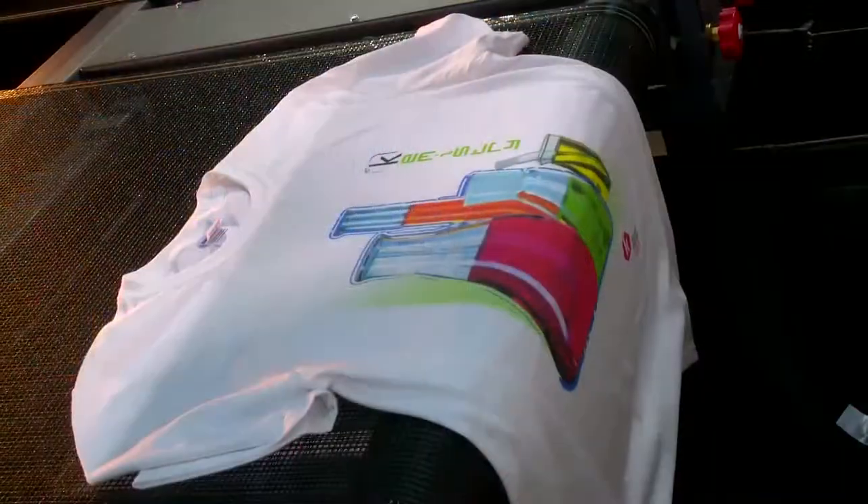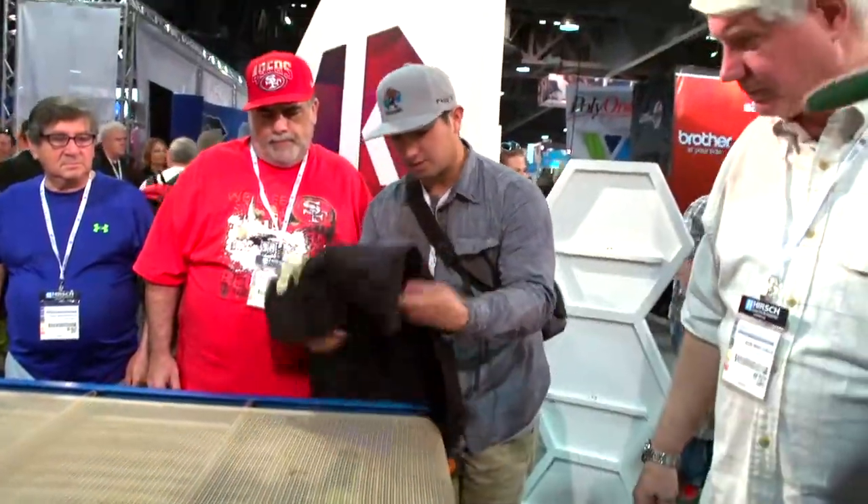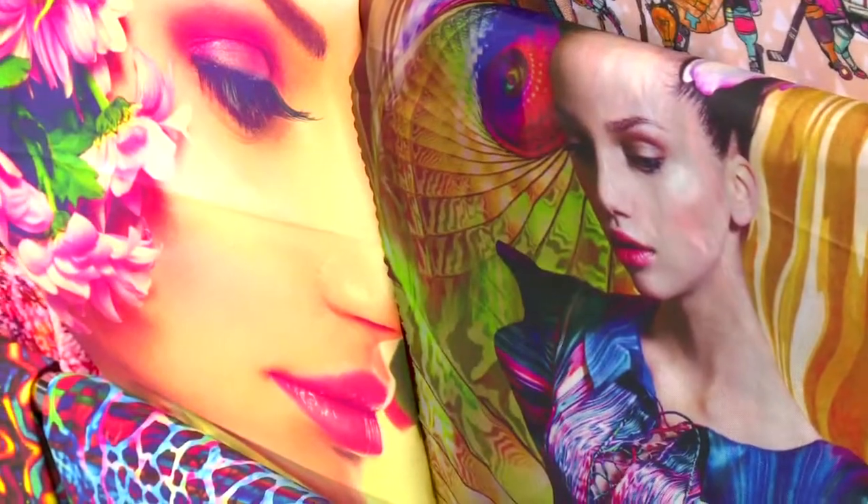With digital printing, what you're able to do is basically print without creating any negative impact on the environment. There is no washing of negative materials that exist in screen printing. The Cornet Allegro provides an unprecedented color gamut with the ability to print any design, in any number of color combinations, at any level of detail.